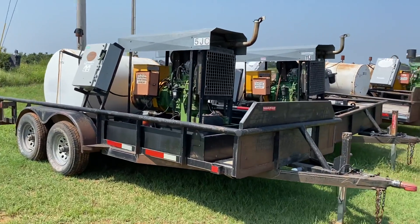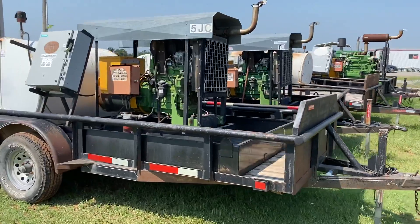Hi, i35equipment.com. This is a 27 kilowatt John Deere diesel power generator trailer.